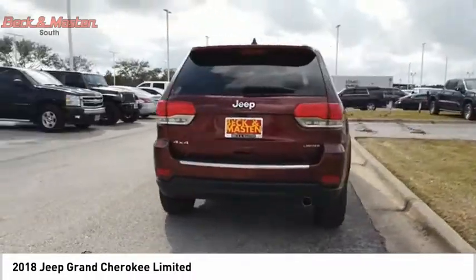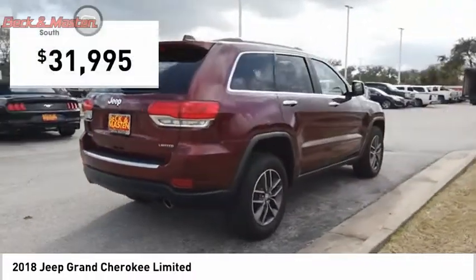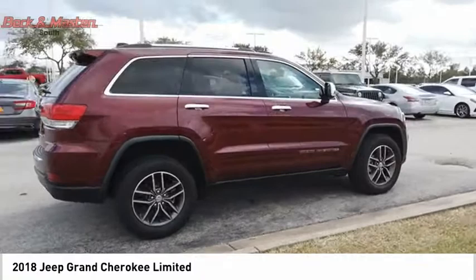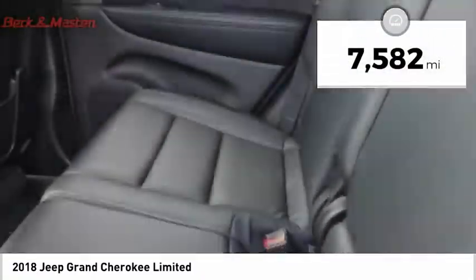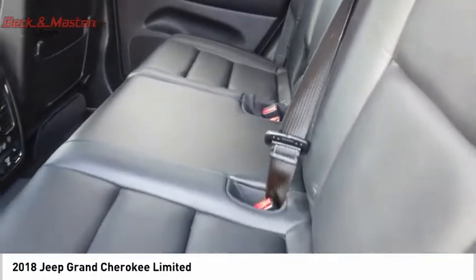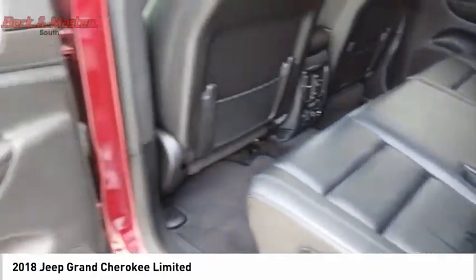And it is priced below $35,000. This vehicle has less than 8,000 miles. A vehicle like this doesn't come along every day — come in and get it before someone else does.